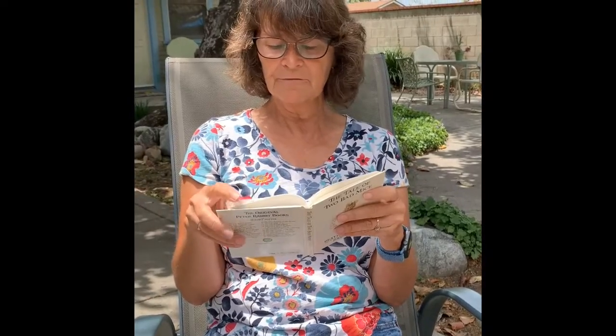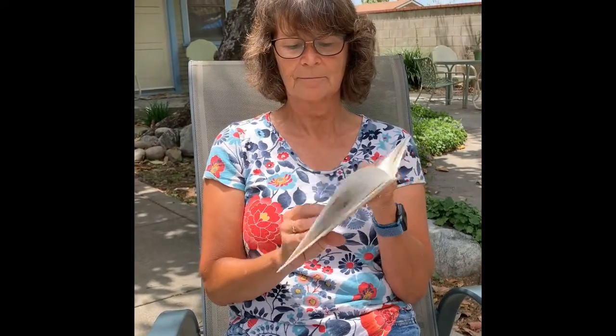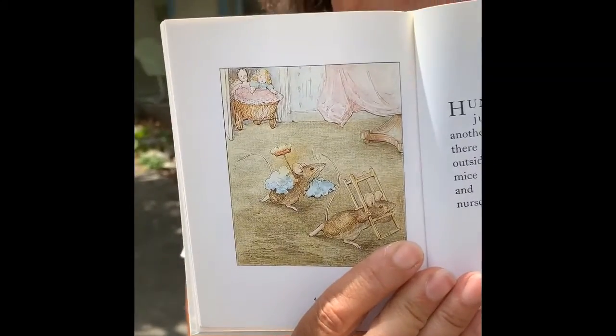Then Honka Monka went back and fetched a chair, a bookcase, a birdcage, and several small odds and ends. The bookcase and the birdcage refused to go into the mouse hole. Honka Monka left them behind the coal box and went to fetch a cradle. Honka Monka was just returning with another chair when suddenly there was a noise of talking outside upon the landing. The mice rushed back to their hole and the dolls came into the nursery. Look, there they are — they're coming back in in their stroller.